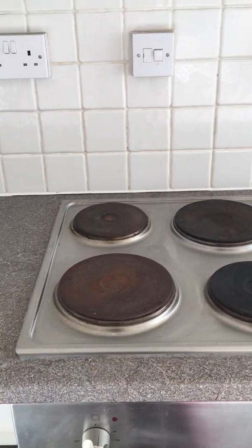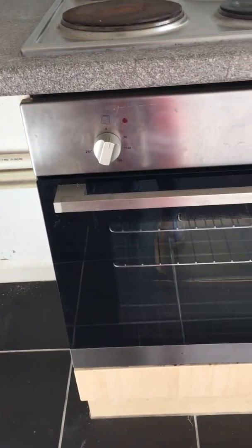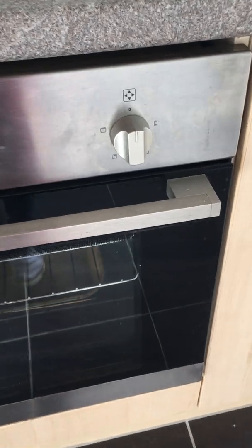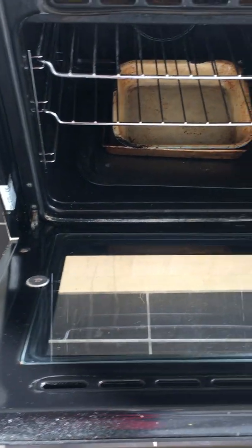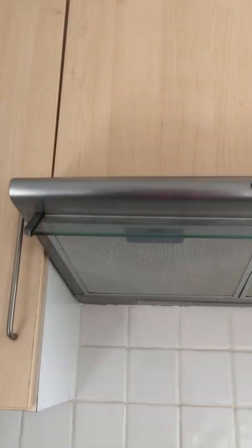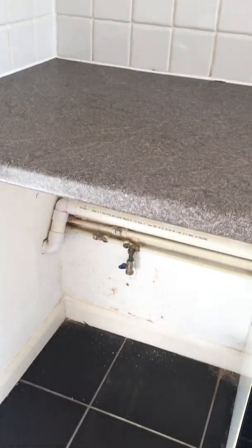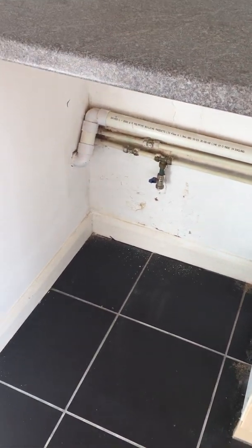Oven and hob, clean. Extractor, clean. Space for washing machine.